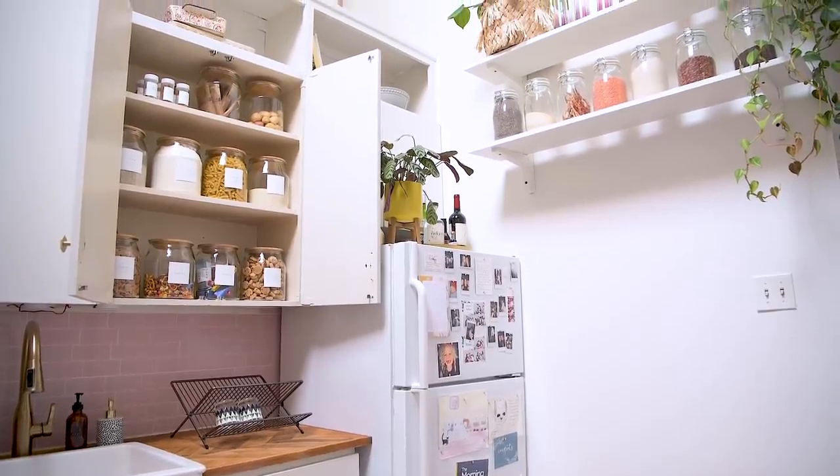Thank you guys so much for watching today's video. I hope you are as satisfied watching me organize my cabinet as I feel right now, just looking at all these beautiful jars. A huge shout out to Skillshare for sponsoring today's video — just a reminder to use my link down below for two months of a premium membership free, so you guys can get creative in the new year and maybe learn a new skill.